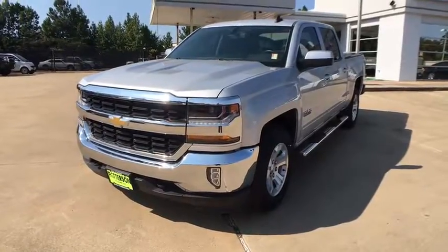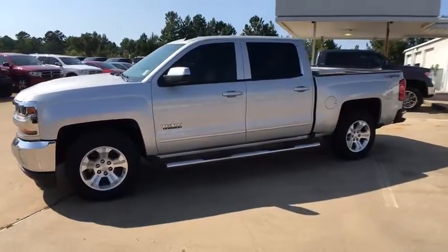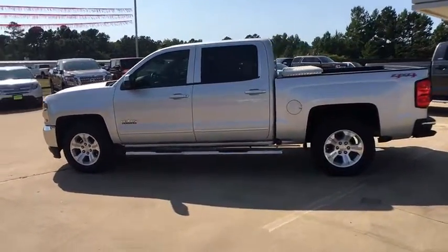The 2016 Chevrolet Silverado 1500. This vehicle has less than 70,000 miles. Here are some of this vehicle's great options.